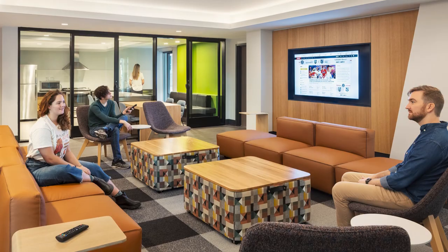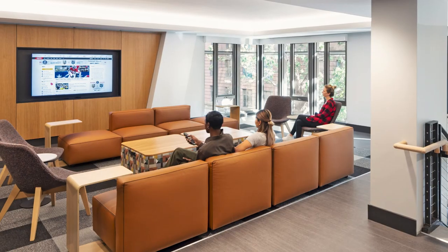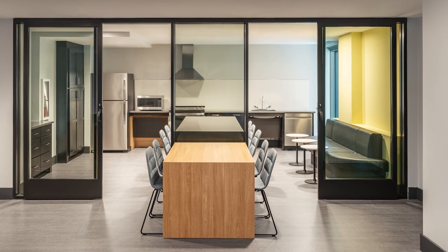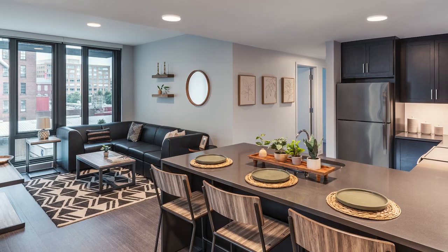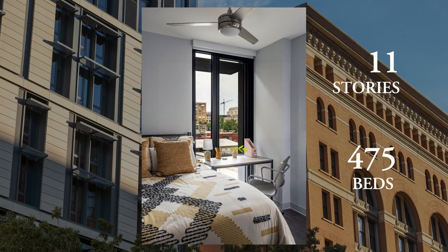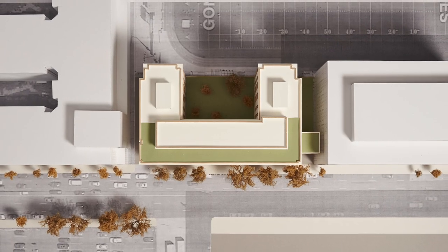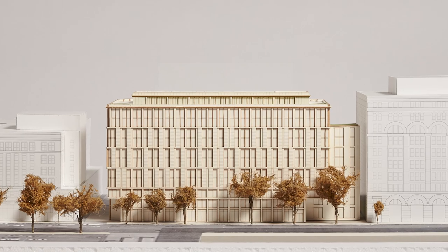The housing we're designing is meant to act as a sort of point of transition between university college life and the real world — it's an apartment-style dormitory. There are about 475 beds being added to the downtown campus. It's a fabulous site on H Street, just west of North Capitol Street.